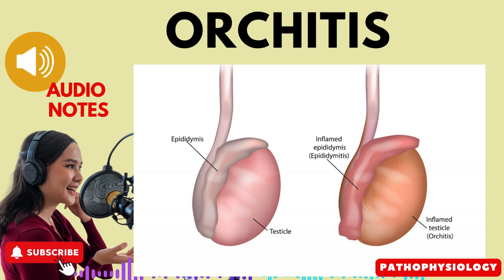Orchitis is an infection of the testicles, which can lead to severe pain and is considered a serious complication of epididymitis. The condition can also be caused by mumps, systemic infections, testicular torsion, or severe trauma.